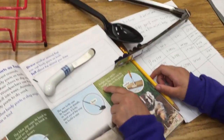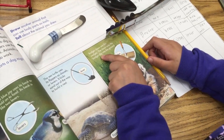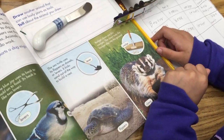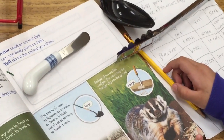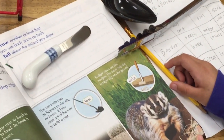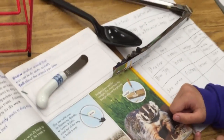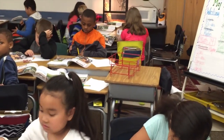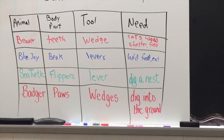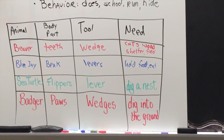Badger's claws are like wedges. The claws help the badger dig into the ground. Check out that badger — check out those wedges. A wedge is like a knife; it pushes down and splits the force in two different directions. No one can dig a hole faster than a badger. Go ahead and write the last animal — a badger that has claws it uses as wedges to dig into the ground.